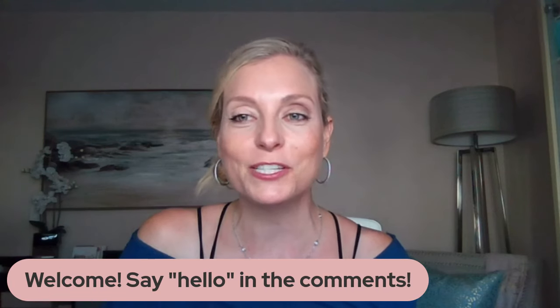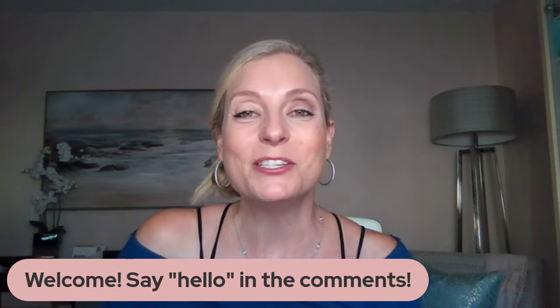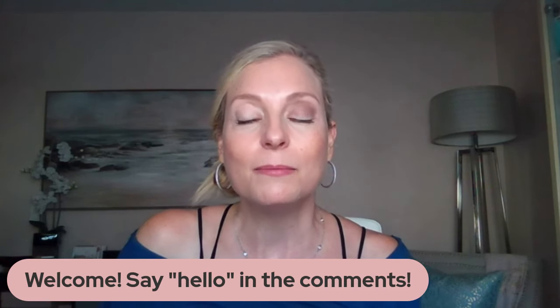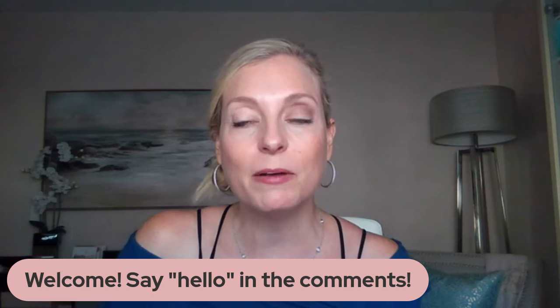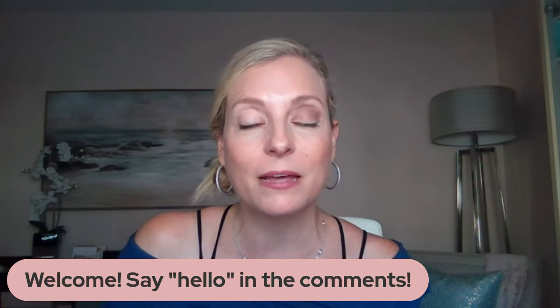Say hello in the comments if this is your first time here — make sure to type a number one or drop an emoji so I know it's your first time. I want to welcome you. Also, as a reminder, in the description of my videos you can always check out a free makeup guide. I have a free makeup guide for you.